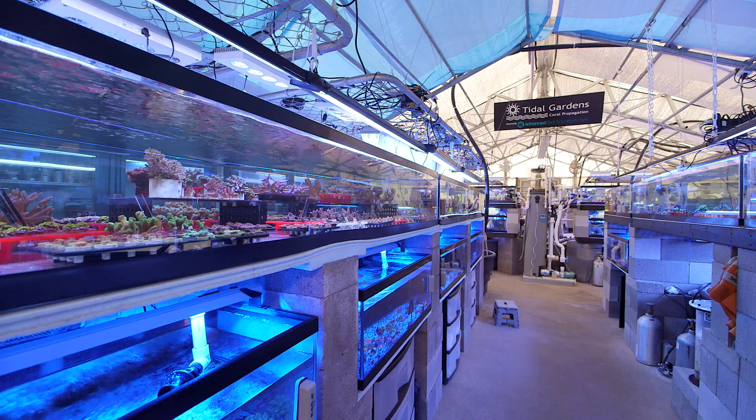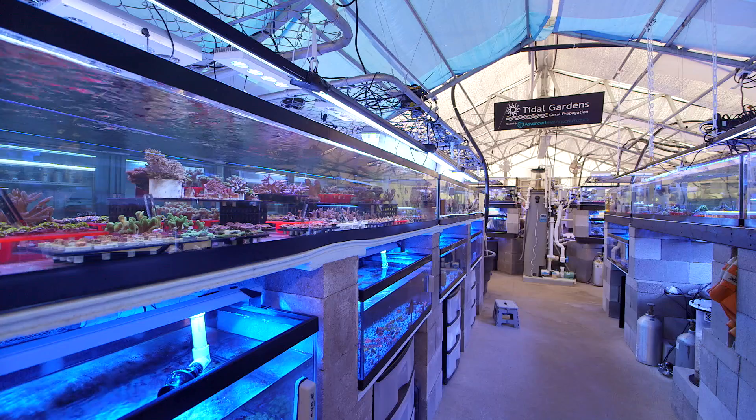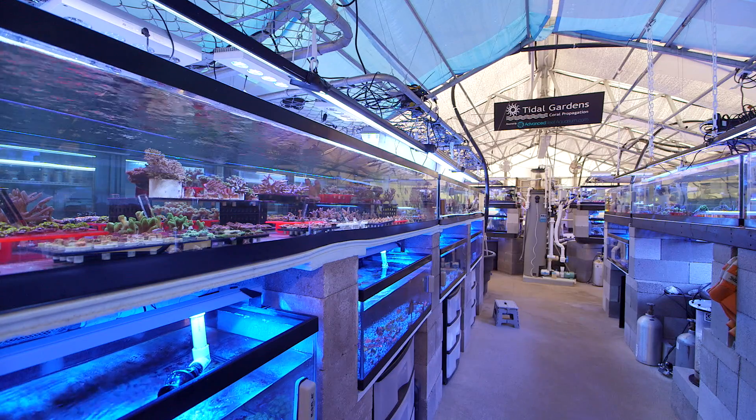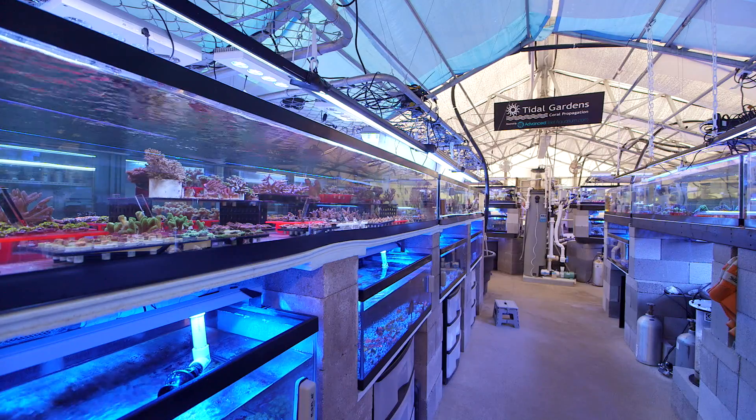I've done a bunch of videos on the inside workings of the greenhouse so I'm not going to do too much more talking about that. If you want, there's probably an entire playlist on this channel if you'd like to see more about that.